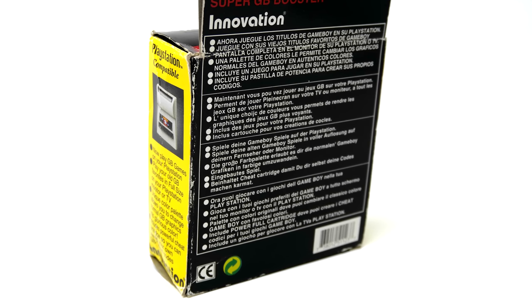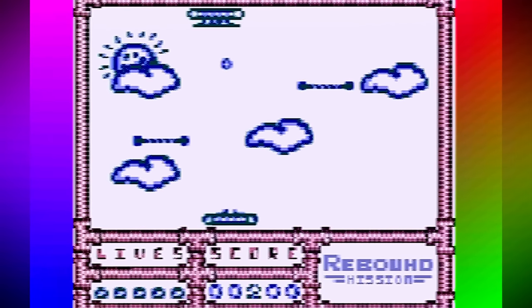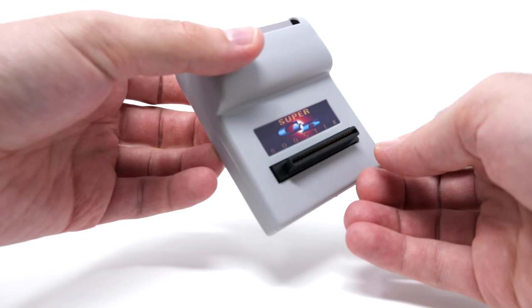You might find one of these out in the wild, but I simply can't recommend it — because unless you're looking to play that Rebound game, you might as well just be throwing it out. So that's the Super GB Booster, something that I don't think anyone really needs in their collection. The fact that it only worked with one game would have been great if it could have just run that one game well. But Nick, I want to thank you for sending it in because we love looking at stuff like this. There is one of these out there for the Nintendo 64, and maybe someday we'll take a look at it — and it'll probably be just as bad.